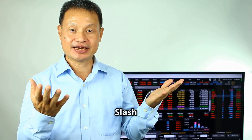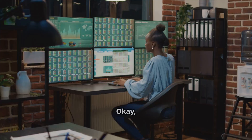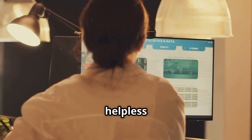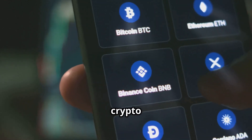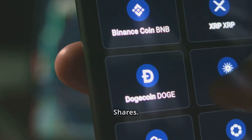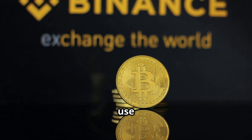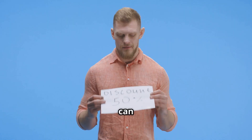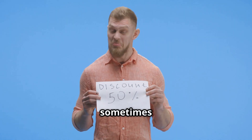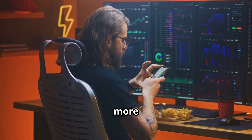Here's the good news — you're not helpless against fees. There are smart ways to reduce them. First, many exchanges have their own crypto tokens, like Binance Coin. If you hold these tokens or use them to pay fees, you often get a discount — sometimes 20 to 25 percent off your trading fees. That can be a pretty decent saving.